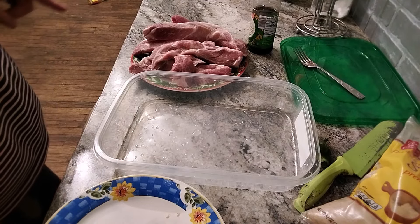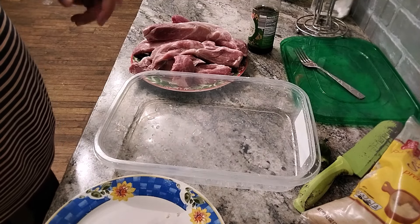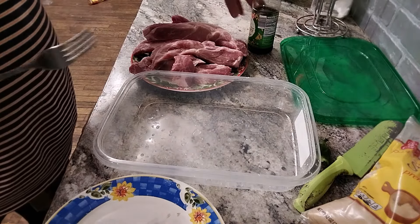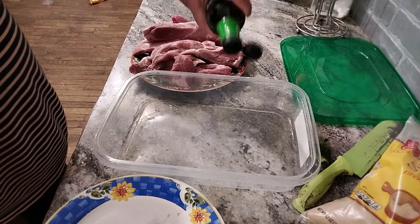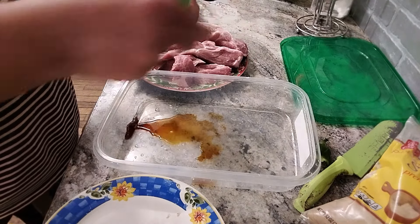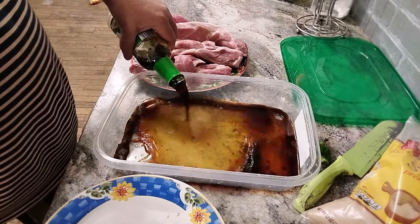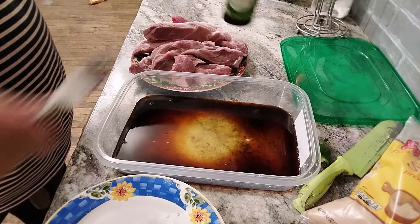Nieces and nephews, to go along with our crab rangoon, we're going to have some teriyaki-style ribs with some rice. To do this is very simple. I'm using low-sodium soy sauce — a lot of it — enough to cover the ribs. Once you see how easy this is done, you're going to do it yourself.